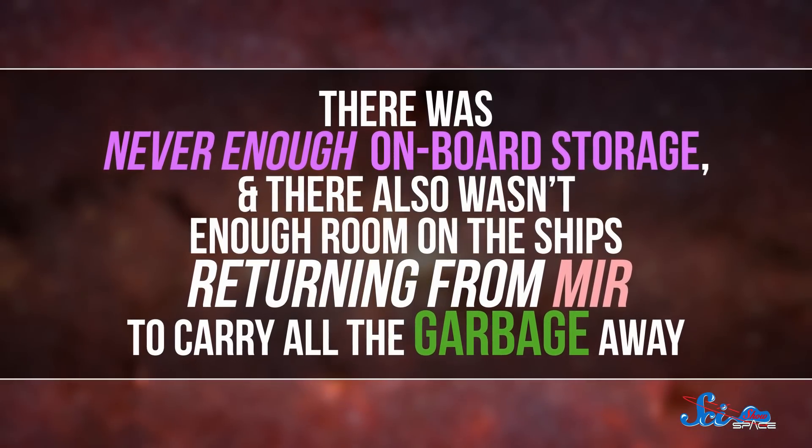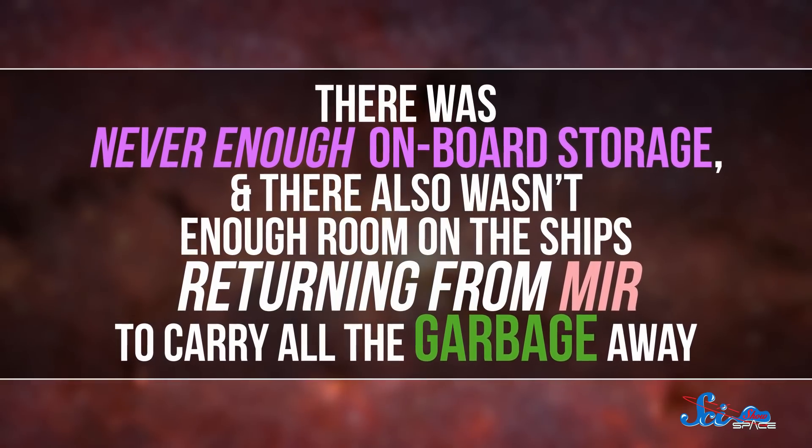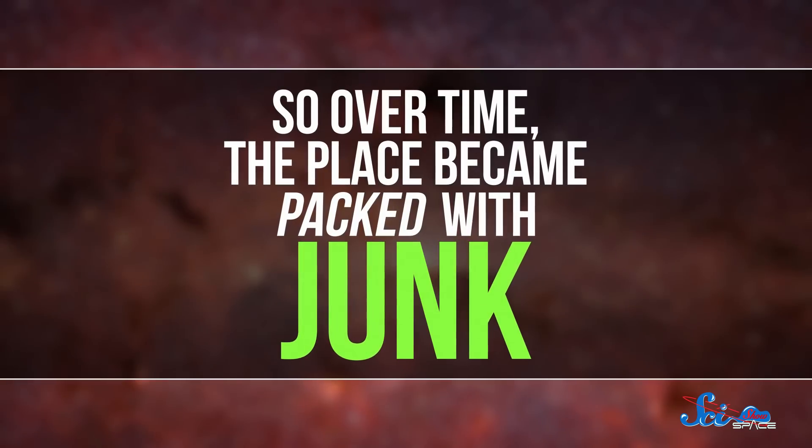For one thing, there was never enough onboard storage. And there also wasn't enough room on the ships returning from Mir to carry all the garbage away. So over time, the place became packed with junk.